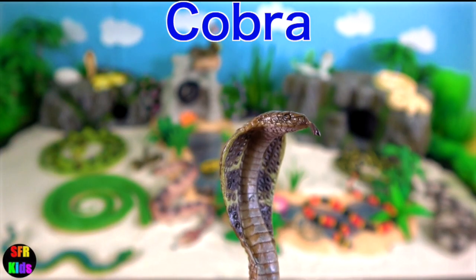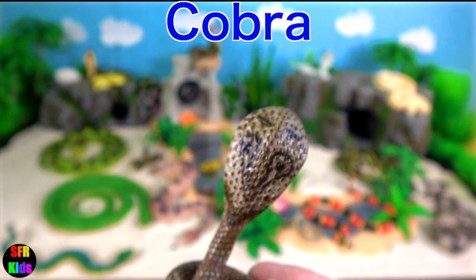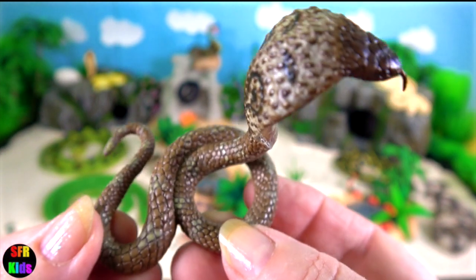Cobra. Its threat display includes spreading its neck flap, raising its head upright, puffing and hissing.